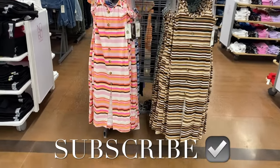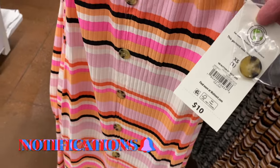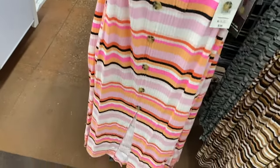Hey, welcome back to my channel. I'm at Walmart and I want to show you all the newest stuff. They have a lot. They have this button front dress, ten dollars, by No Boundaries. I'm also going to show plus size Time and True and pajamas too. There's new pajamas — this one goes extra small to 3XL.